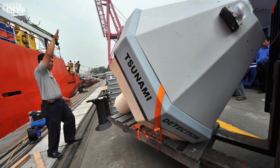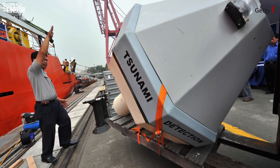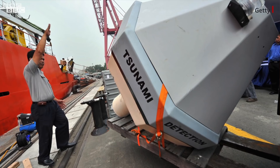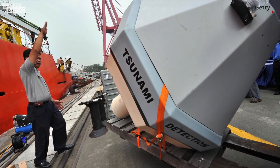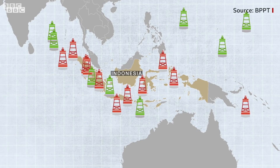But the system proved highly problematic. The buoys were frequently stripped of their valuable parts by passing ships hoping to make a profit on selling what they found, and costs became prohibitive. By 2018, most buoys had failed, and none had even been deployed in the vicinity of the latest Indonesian tsunami.